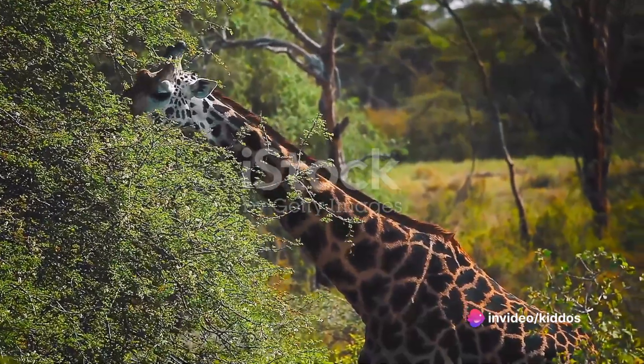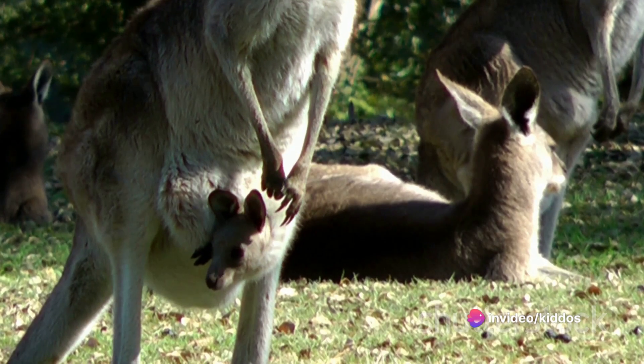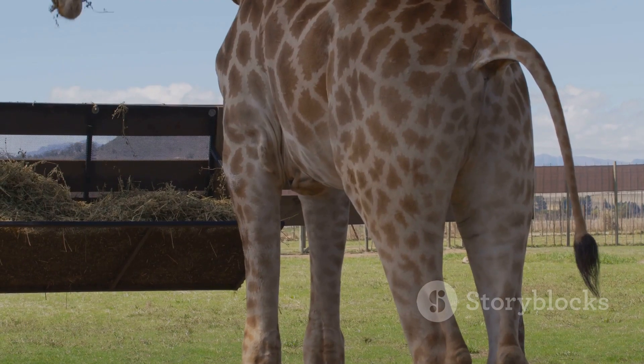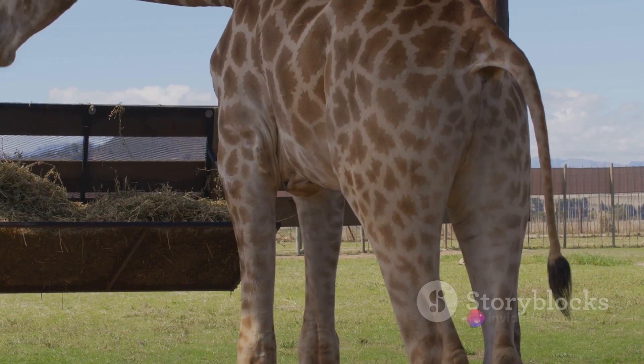Let's hop into it with the kangaroo, shall we? Did you know that a kangaroo's pouch is like a cozy crib for its baby, called a joey? It's where joeys eat, sleep, and stay safe from predators.